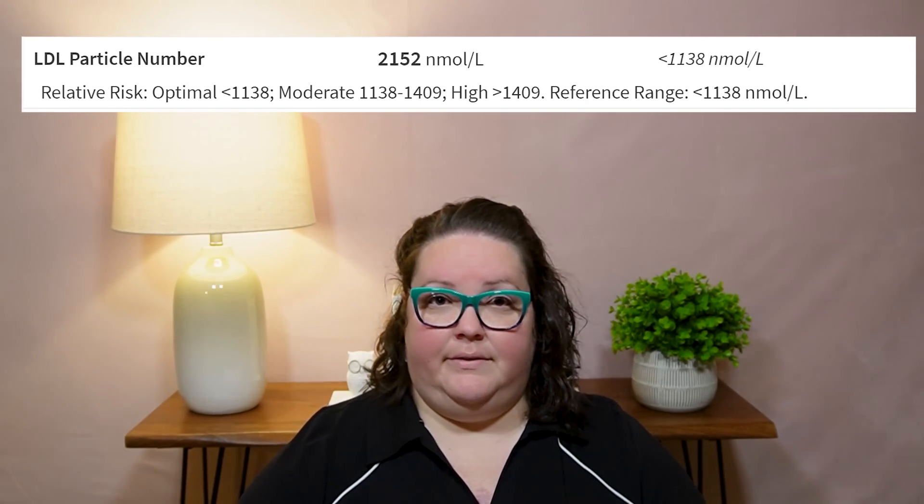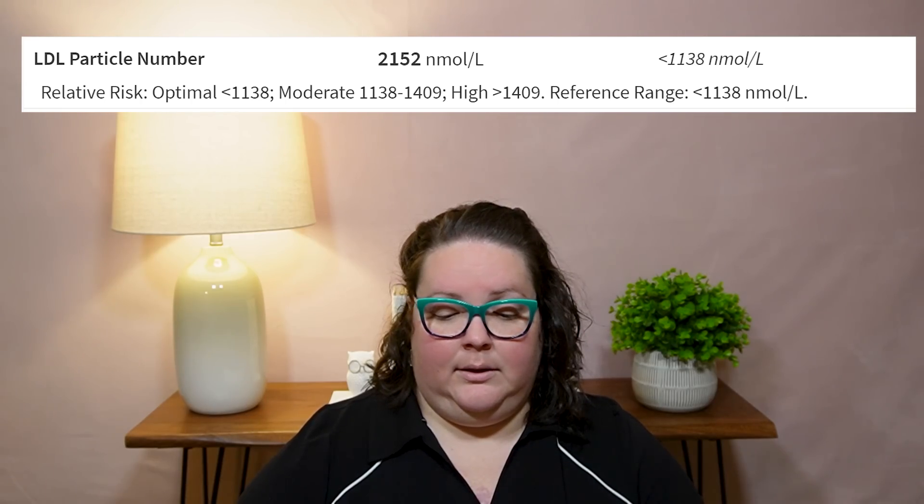My LDL-P number — which is how many LDL particles I actually have in my blood — I have 2,152. It's supposed to be less than 1,138 nanomoles per liter. I did a little research trying to figure out why mine is high. I imagine, honestly, six months ago — and this is just speculation — it was probably even higher, considering my actual cholesterol levels have come down overall.